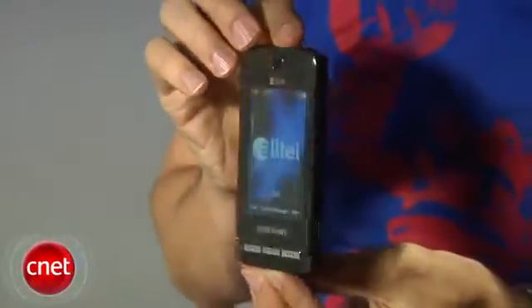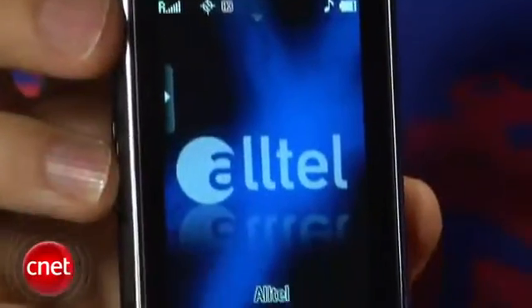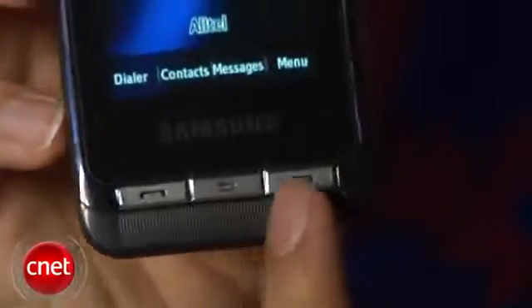It is a touchscreen phone. In some ways it looks like the Instinct — it has the same basic shape, it's the same size, same color scheme, rounded edges, same controls around the sides and the camera lens in the back. But unlike the Instinct, it does have physical controls down here at the bottom.